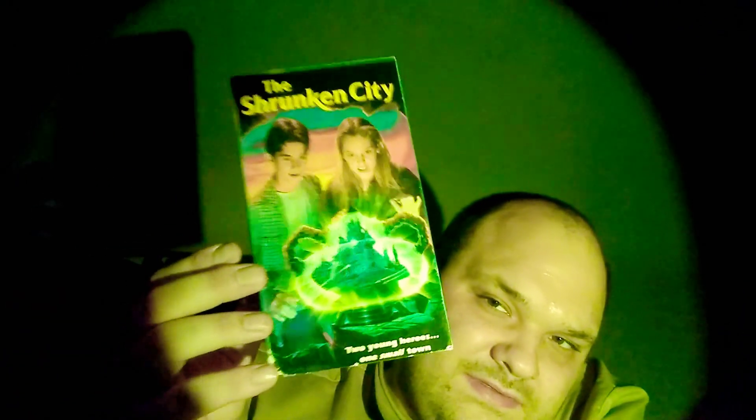This looks really cool. A piece fell off of it — if I can fix it. These mailing companies throw everything. This one is The Shrunken City — another Full Moon movie. This looks really cool. I'll show you the tape — that's the label.